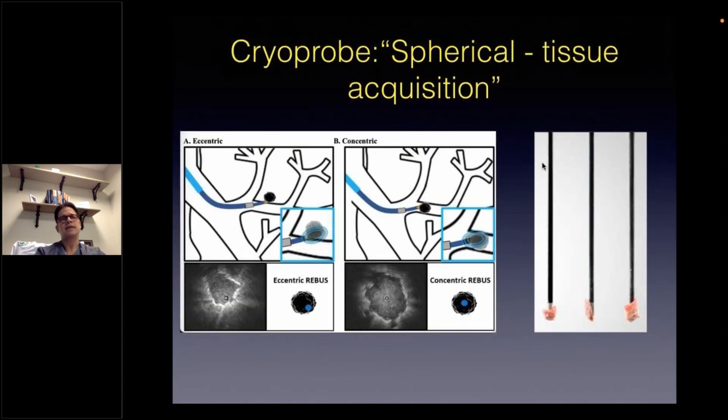We can hypothesize that this overall incremental yield obtained by the cryobiopsy specimens, which may have more value in the eccentric and adjacent nodules, is likely due to the mechanism of obtaining a spherical, lateralized tissue acquisition that will sample adjacent tissue — not just what lies directly ahead of our sampling tools or our more conventional sampling tools.